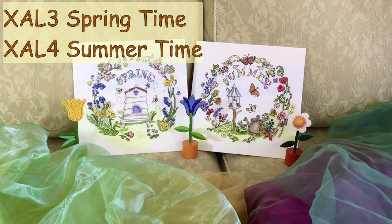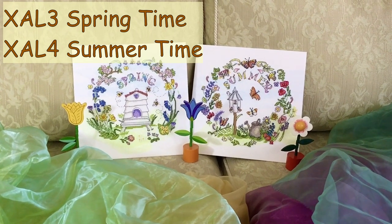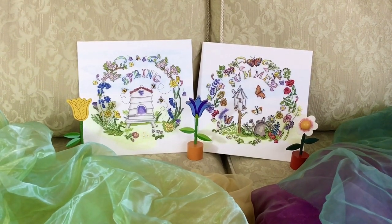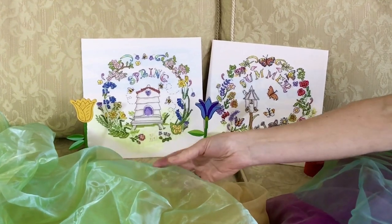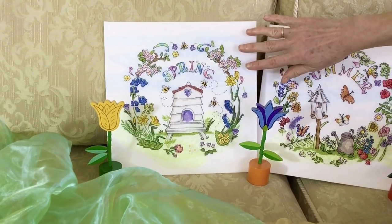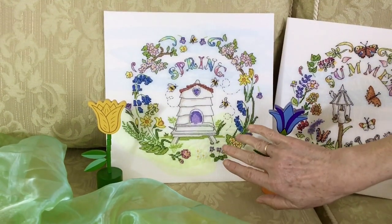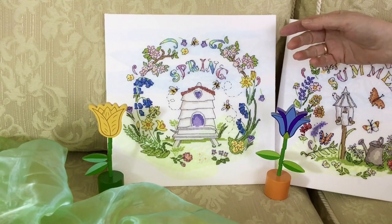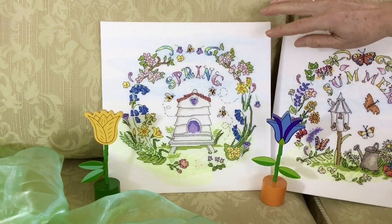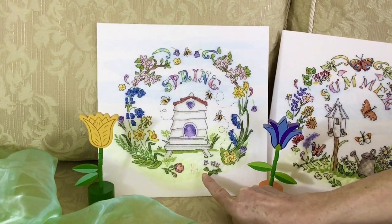We've been working in conjunction with Amanda Loverseed to produce a set of four seasonal designs. Spring and Summer are part of this collection. They're worked on a white 14 count aida, but we've used this thin fabric called organza. It creates a beautiful watercolour effect. You simply cut out the shapes you need for sky and for grass, and tack them onto the aida. You then stitch through both fabrics together. The designs use full cross stitch, backstitch, French knots, and there are also some lazy daisy stitches for details.